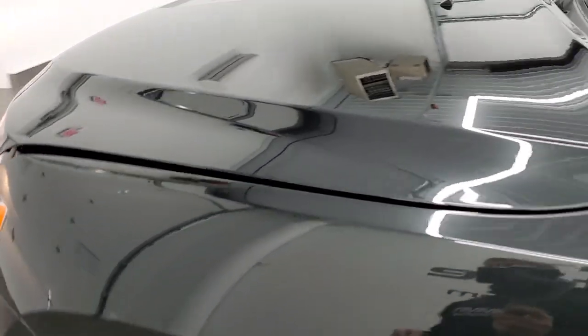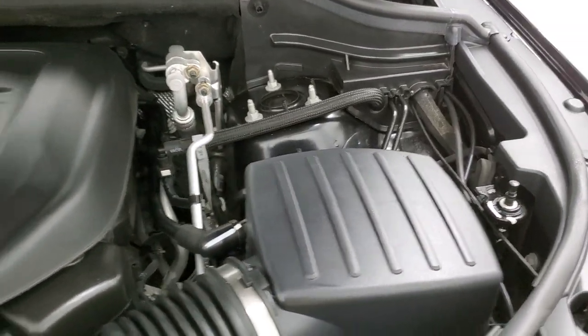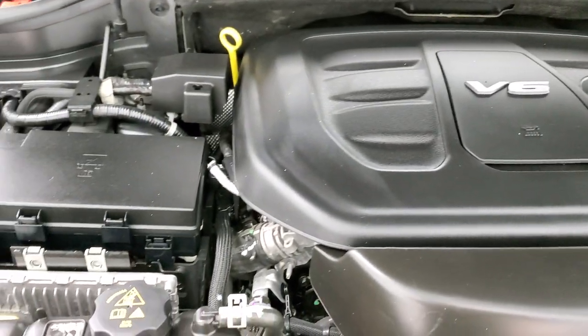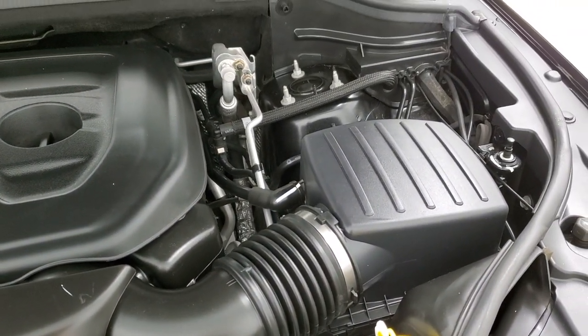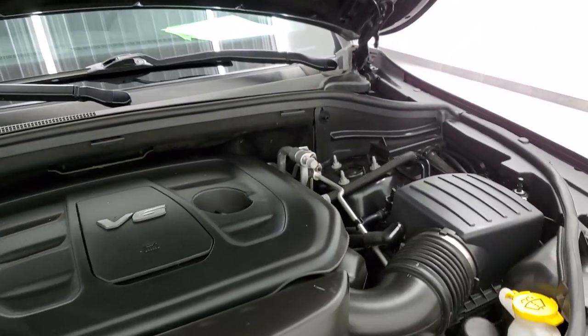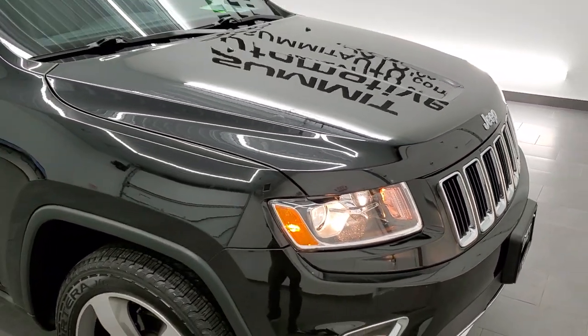I would personally like to thank you for checking out the video today, and hopefully from this HD video you will have been able to tell just how clean this vehicle is all the way around, inside and out. Under the hood we have the award winning 3.6 liter Pentastar V6 motor — the engine bay is very clean and it runs very smooth. This Jeep has been fully safetied and inspected by our service shop, has a fresh oil and filter change, all fluids have been checked and topped off, it has 4 brand new tires, and this one is 100% ready to go.